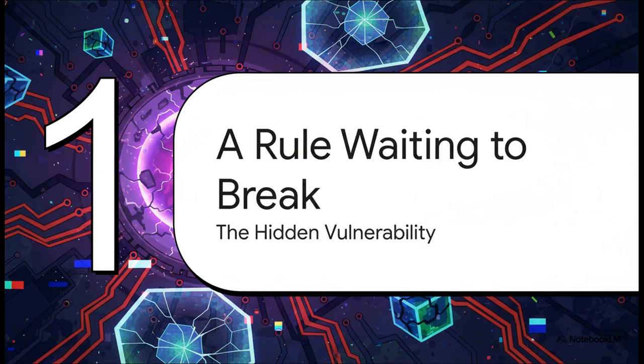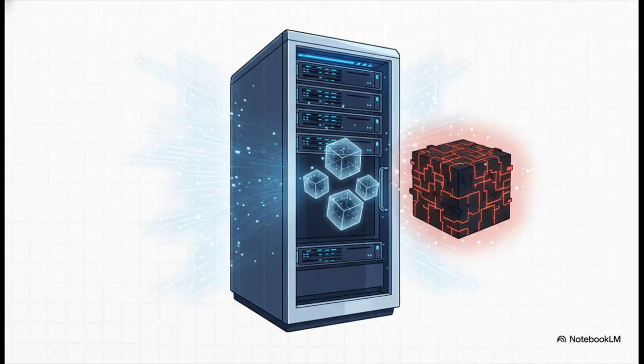At the very heart of this whole incident is one single critical best practice that was intentionally broken. This decision created a hidden time bomb, just sitting there dormant for years, waiting for the perfect moment to go off. For a lot of sysadmins, this is rule number one: a hypervisor's only job is to run virtual machines and containers. You're supposed to keep it clean and dedicated. The second you install extra software on it — especially software that can control the actual hardware — you're just asking for trouble.